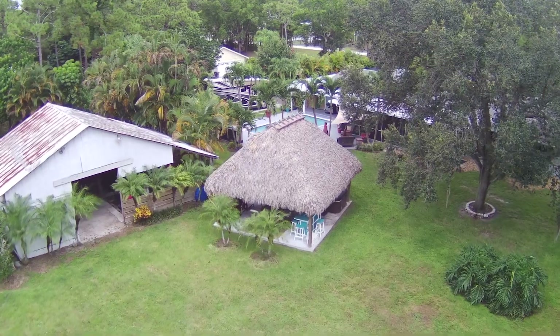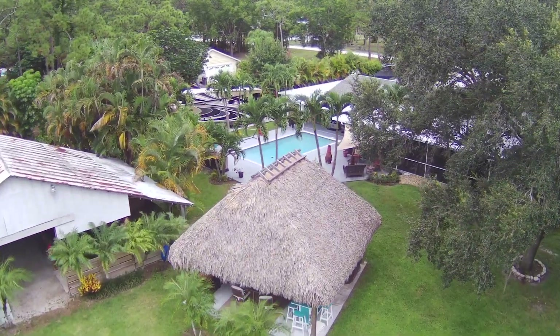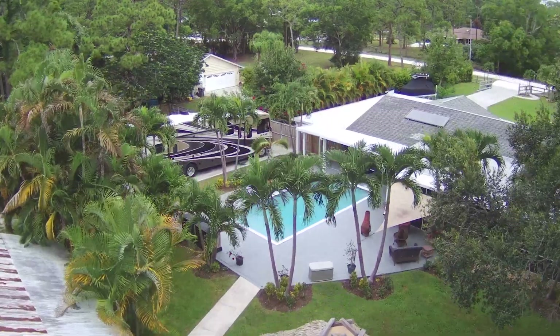The backyard has plenty of space, and the entire property is fenced and hedged for privacy.